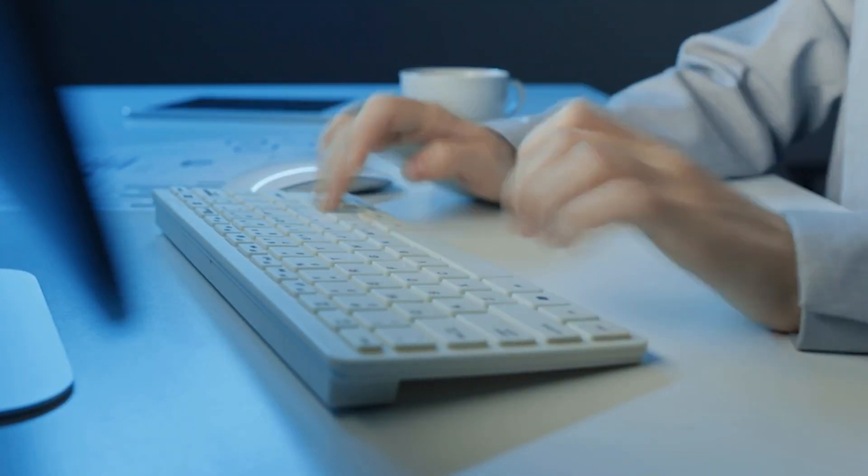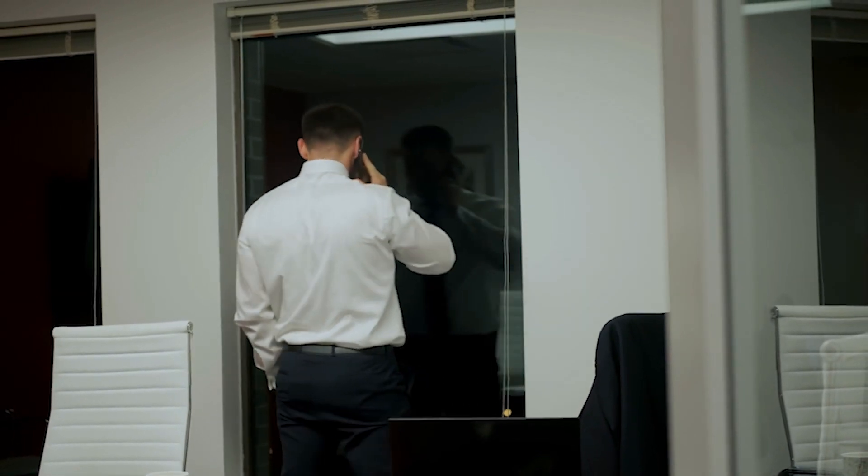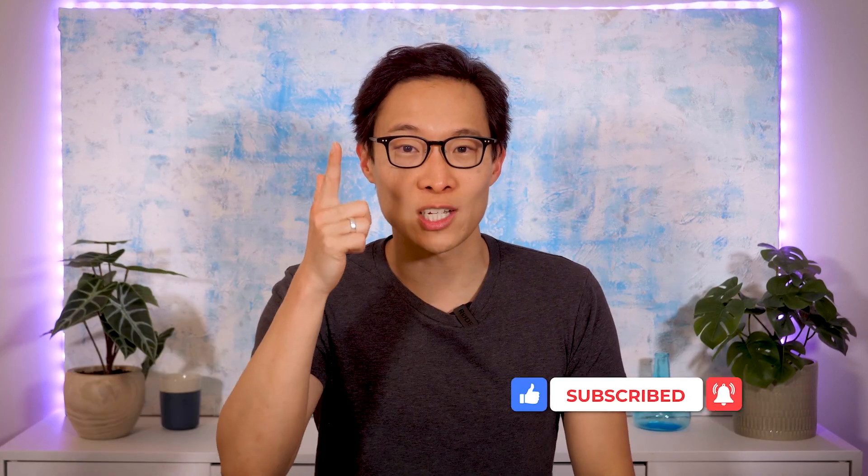By following these steps, recruiters can develop a comprehensive and realistic recruitment budget that aligns with organizational objectives and ensures successful talent acquisition. I'd love to hear your thoughts in the comments below — what's your take on recruitment budgets? What works for you? If you liked this video, feel free to give us a like, subscribe, and click that bell. It really means a lot and we'll see you on the next one.